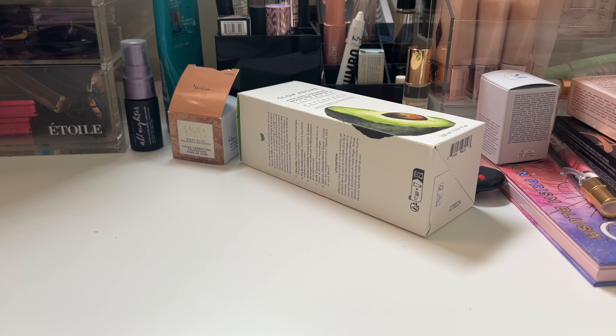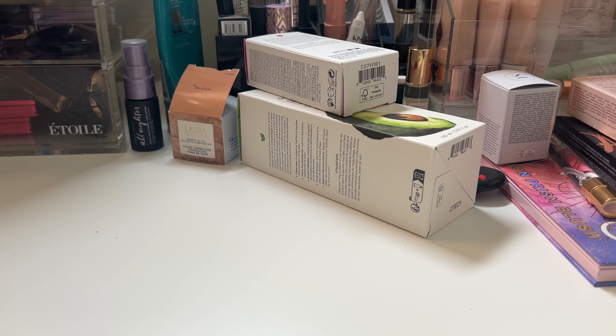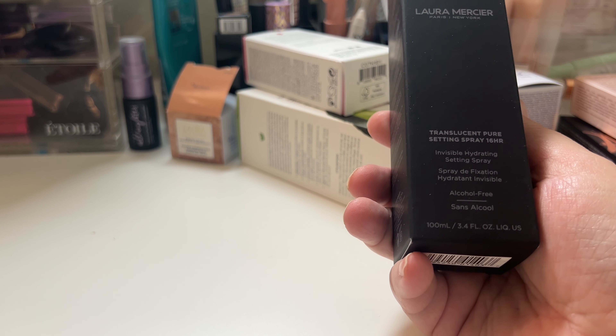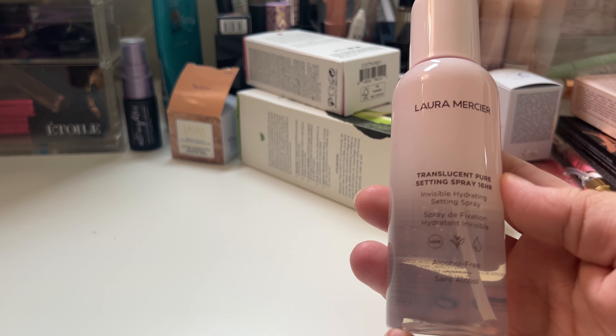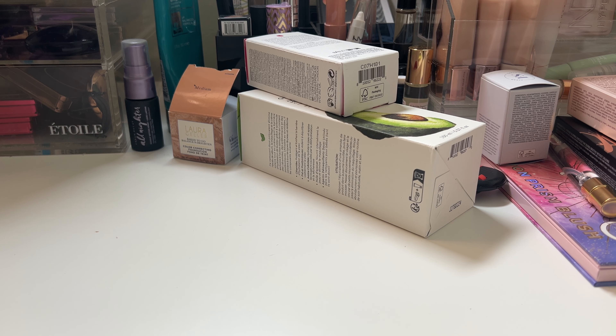Now you know why I don't buy skincare — because it all gets sent to me through Boxycharm, Ipsy, and Boxy Tone. And then I have the Laura Mercier Translucent Pure Setting Spray — 16-hour invisible hydrating setting spray. It's alcohol free. The bottle looks like this.